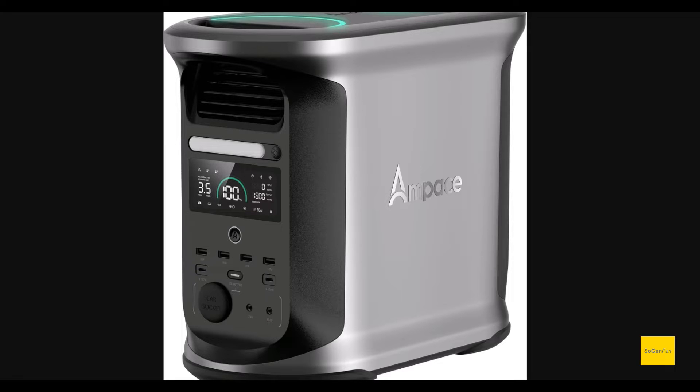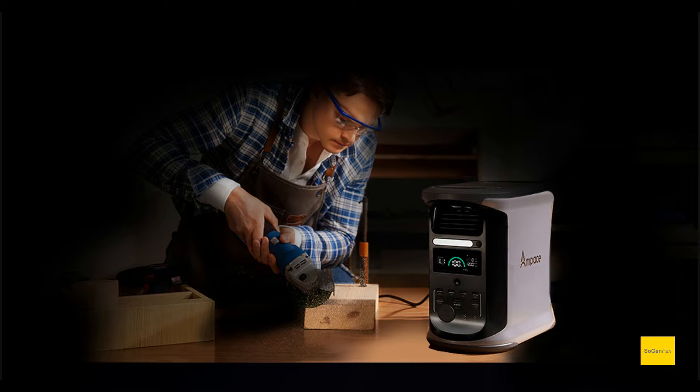Most importantly — does it have an LED light? It does, right on the front. It's a small one, but it's there, so it passes my test. I can't give my approval to any power station that doesn't have a built-in light, because if the power is out, you need to be able to see what you're doing. What good is it to plug something in if you can't see?